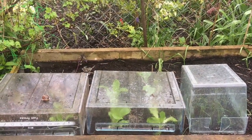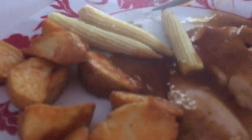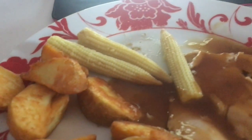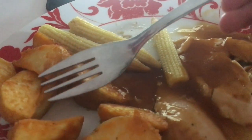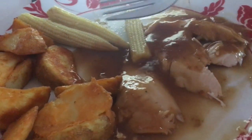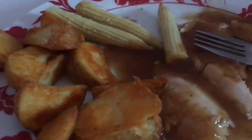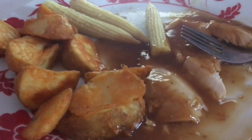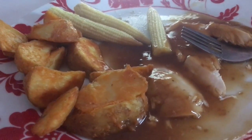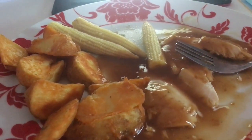Hi guys, so this is my roast dinner. I did have some stuffing here but I ate it already. I got mini corn and potato wedges because we couldn't find any of the easy roast potato cook - otherwise it takes like two hours to cook roast potatoes. Chicken with gravy. We did have broccoli but it didn't look that great, it was a bit yellow. Actually this whole dinner, except for the gravy, is from Lidl's. It's good.